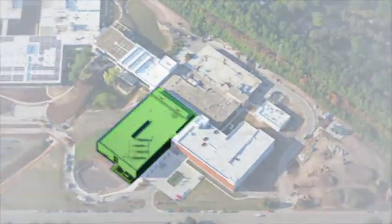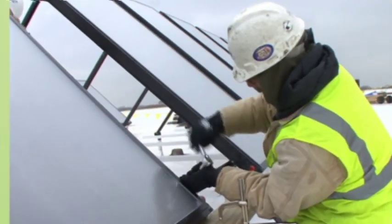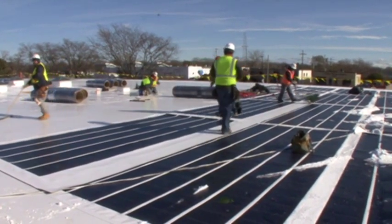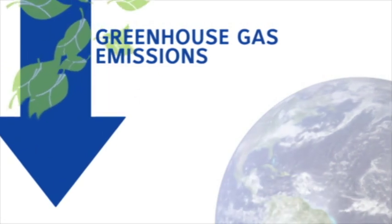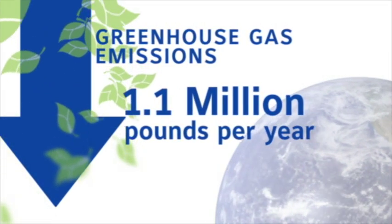Johnson Controls also captures solar energy with panels on the roof of Power Solutions, producing 3,000 gallons of hot water each day. On a sunny day, the combination of solar panels and photovoltaic film creates enough green energy to power one of our seven buildings on campus. That means we lower greenhouse gas emissions at a rate of 1.1 million pounds per year.